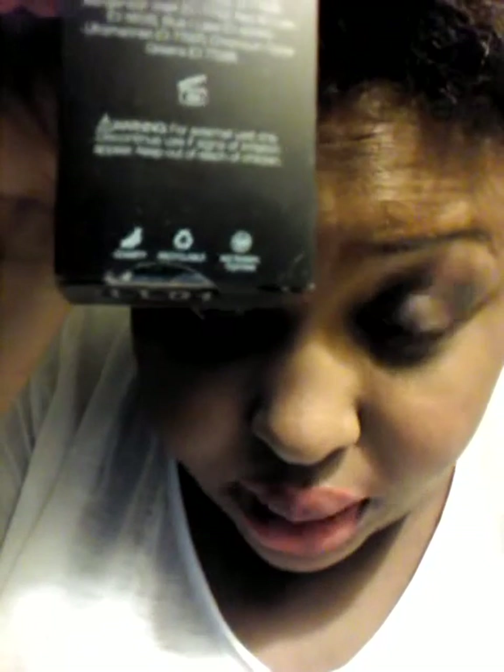This I bought from the Elf store. All four of those items I just previously showed you I purchased from Duane Reade — then I purchased this from the Elf store. This is their Mineral Face Primer in Clear. It says it's ideal for all skin tones, and it's 0.48 ounces. Another thing I love about Elf is there's no animal testing, they give to charity, and it's recyclable.